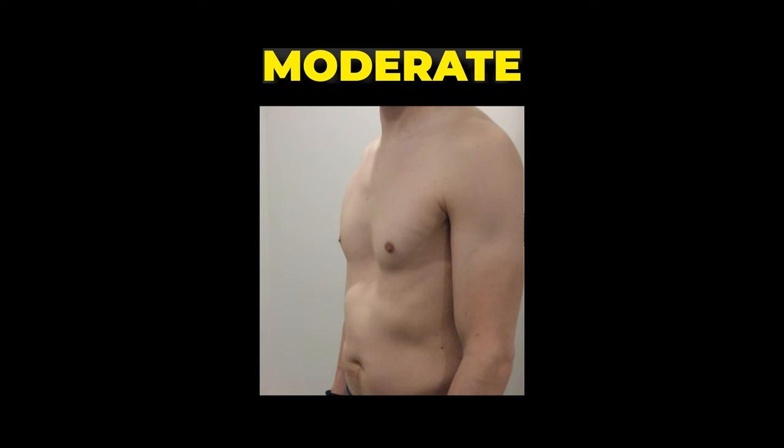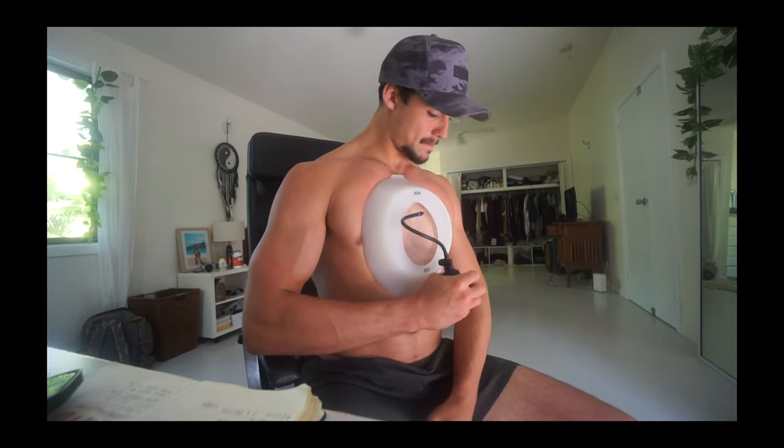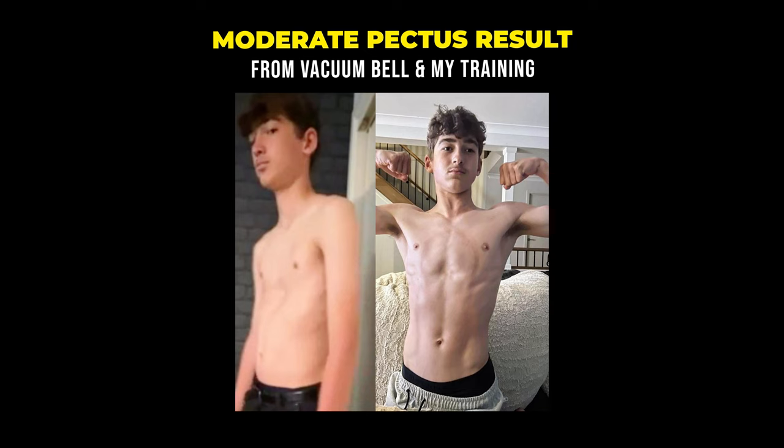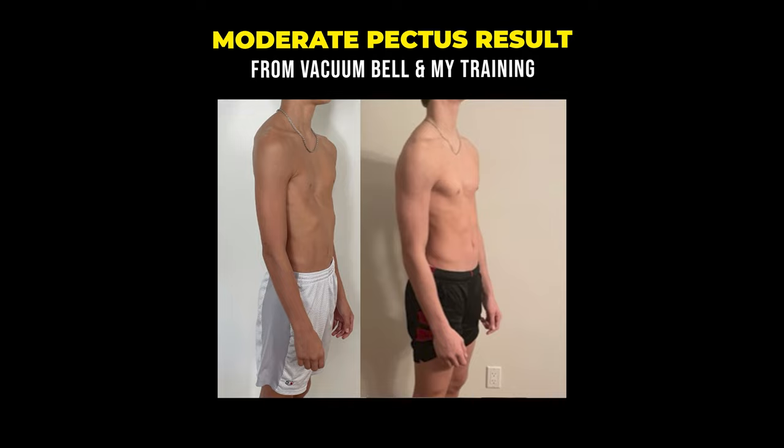The next category is moderate pectus — typically a bit deeper than three centimeters. With moderate pectus, oftentimes there won't be a health complication, but I'd still recommend getting a scan. I've seen a client with moderate pectus still have a heart condition associated with it. If it's just a cosmetic moderate case and you're still growing, we want to use the vacuum bell. I think it's really worth using that while you have the window. With moderate pectus it works even better — a severe case becomes moderate, and moderate becomes mild.